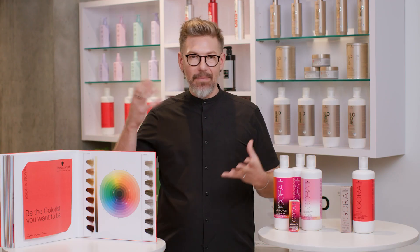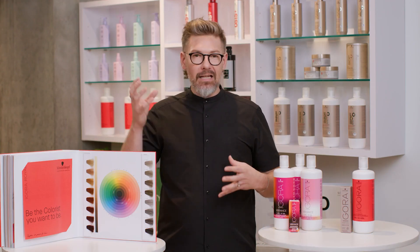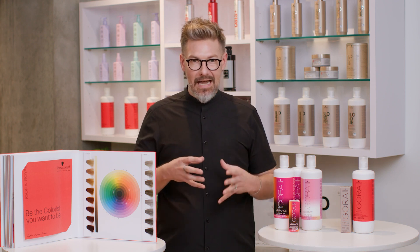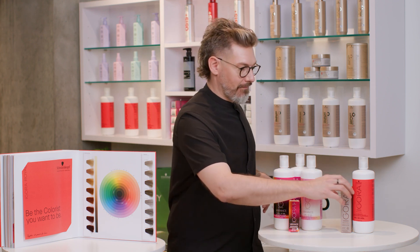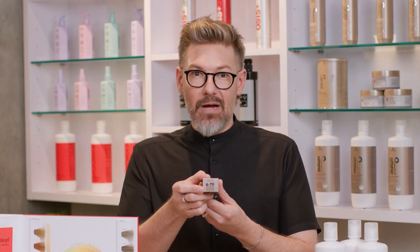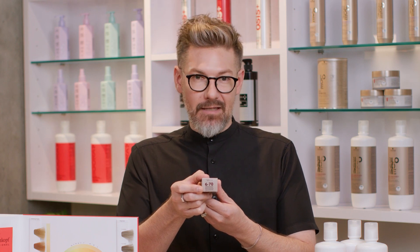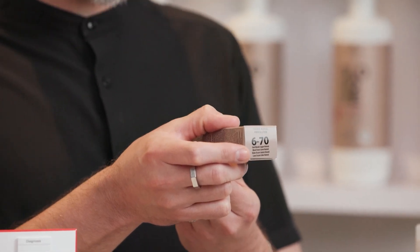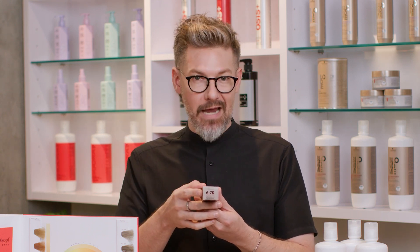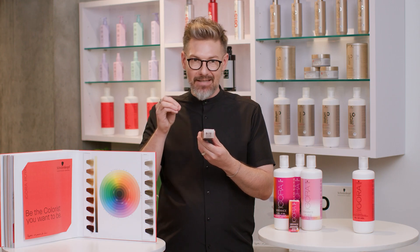You're shopping at a store, or you're online looking for Schwarzkopf Professional color — how do I know what's what and how this works? We'll take, for example, a range from our Agora Royal Absolutes. These are tubes specifically designed for gray coverage. And if you're enjoying this breakdown video series, stay tuned because we're going to do a whole video on gray coverage options under the Schwarzkopf Professional umbrella. But back to the numbering system.